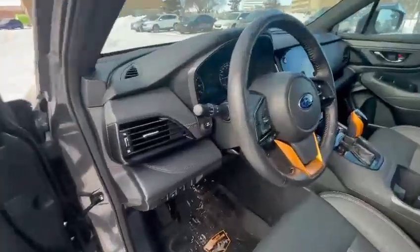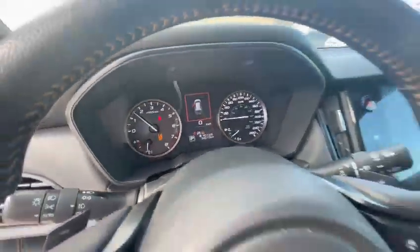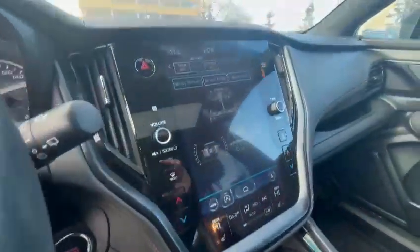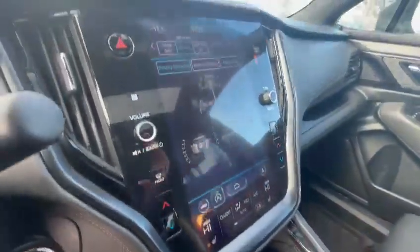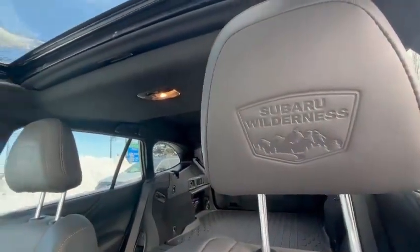Power front seats, heated seats, as well as a heated steering wheel. Wireless phone charger with Apple CarPlay and Android Auto. You will also have Wilderness badging on the seats, around the vehicle, and on the sunroof.